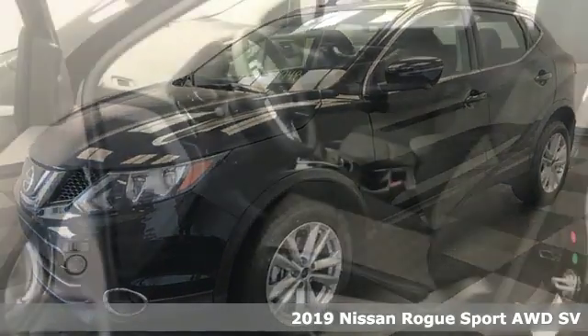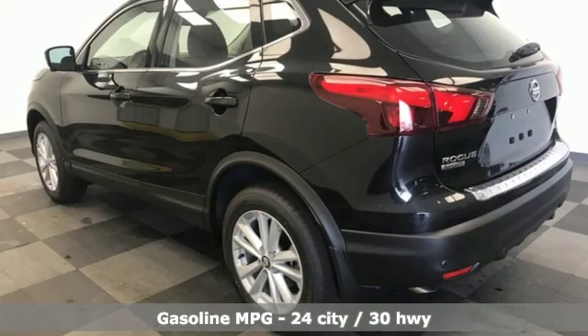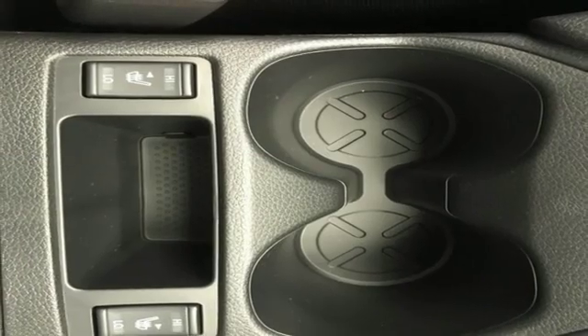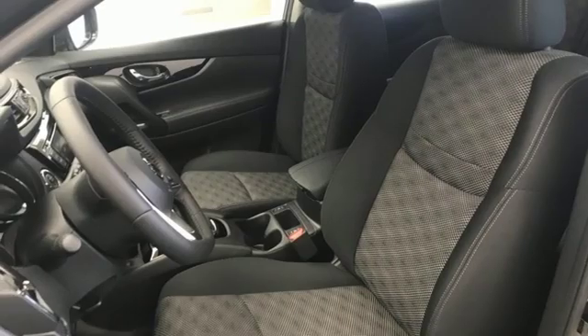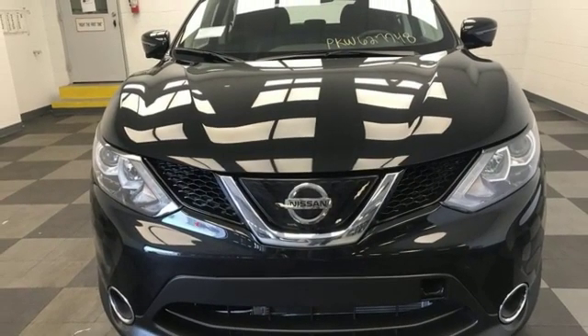It boasts an impressive list of features like these: continuously variable automatic transmission, dual zone climate control, streaming audio, autonomous cruise control, heated steering wheel, power heated mirrors, external memory control, aluminum wheels, doors and push button start proximity key, and i4 engine. There's even more to see in person. Take it for a test drive today.